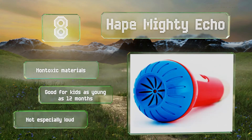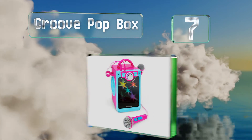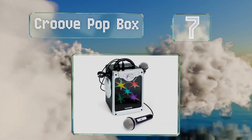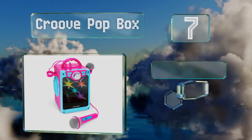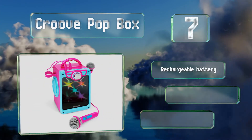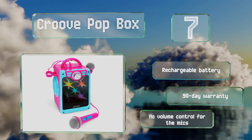At number 7, the Kruve Popbox is equipped with vibrant flashing lights, and in addition to its fun effects and bright colors, it offers three different ways to connect to music sources: Bluetooth, auxiliary, and USB. It includes a rechargeable battery and a 90-day warranty, but there's no volume control for the microphones.